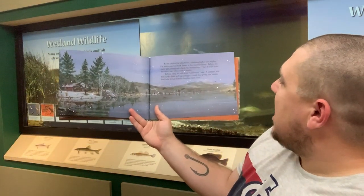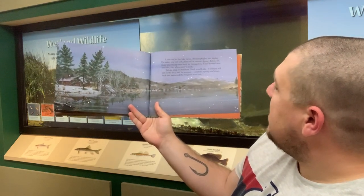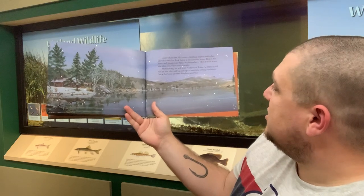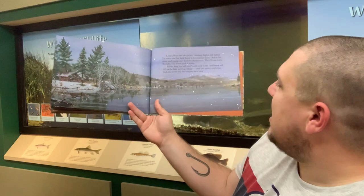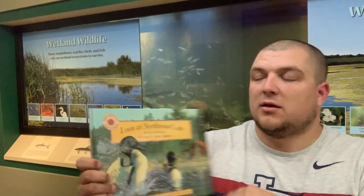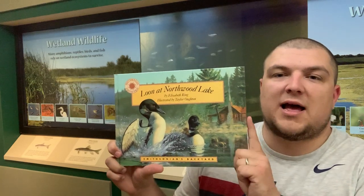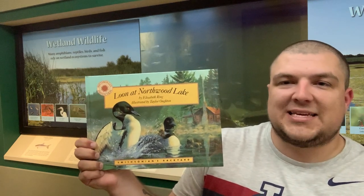Loon circles the lake twice, climbing higher and higher. He takes one last look down at his summer home. Below, his mate and young ones feed by themselves. They'll soon leave the lake too, when each is ready. Before long, ice will coat Northwood Lake. A stillness will fall on the lake and log cottage, until the spring sun brings back the loons and the laughter next year. And that is the end of our story — Loon at Northwood Lake. You can pick this up at a local library or buy it on Amazon online.